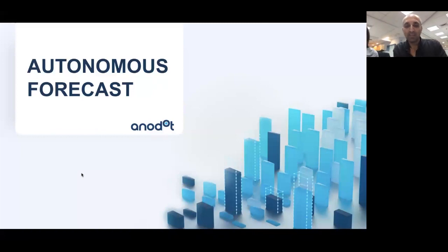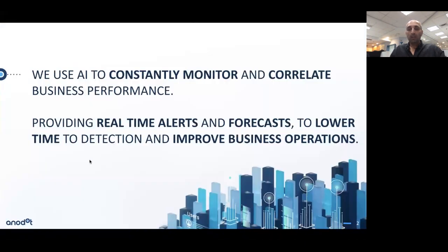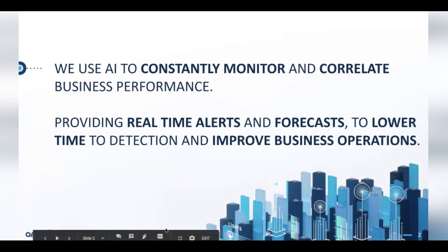Thank you, Debbie. Thanks everybody for joining. As Debbie mentioned, we're very excited about this new capability in Anodot. I wanted to take the time today to explain what it is, how it works, and how you can actually use it. Just a quick reminder: Anodot uses AI to constantly monitor and correlate business performance and provide real-time alerts and now forecasts, so you can lower the time to detection and improve business operations in general.